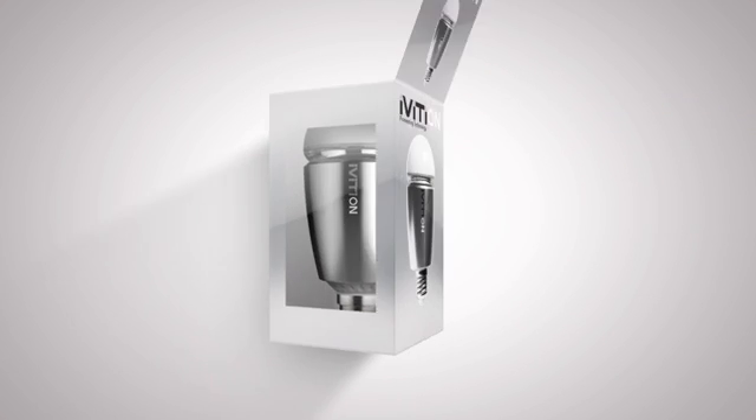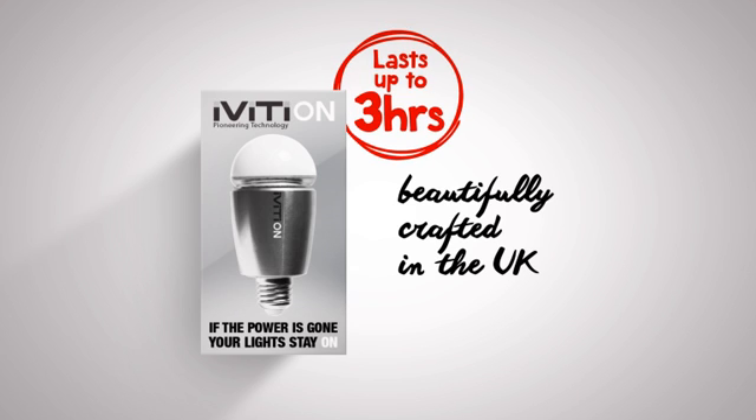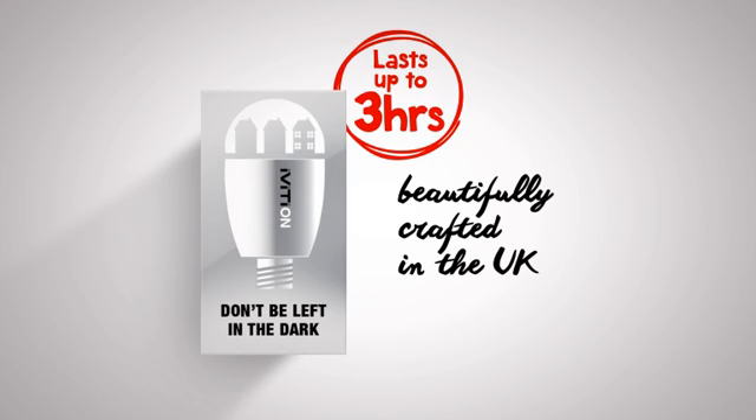By fitting Ivertion bulbs in the most important places in your home, you'll have peace of mind that if the power's gone, your lights will stay on for up to three hours. So don't be left in the dark.